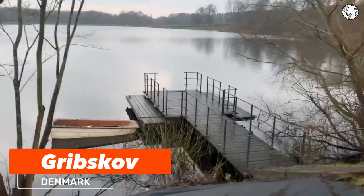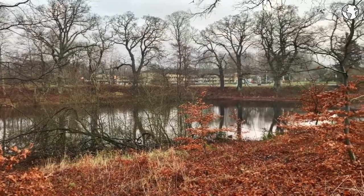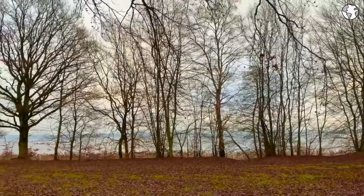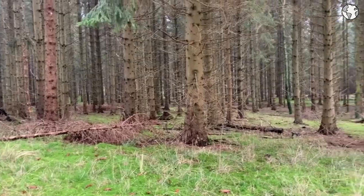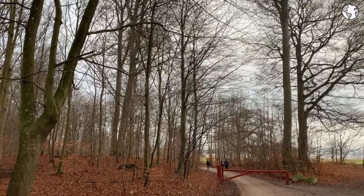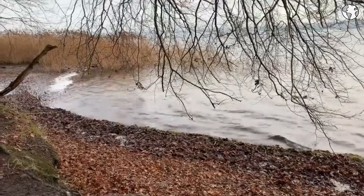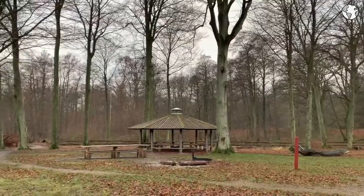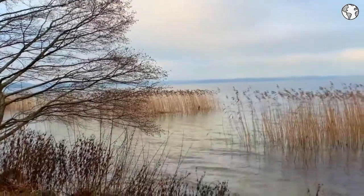Number 2: Grib Forest is of historical significance, having been used for hunting and forestry for centuries. It is home to several historic buildings, including the Royal Hunting Lodge Eremitage and the ruins of a medieval castle, Hillerød Slot. Visitors can enjoy a wide range of outdoor activities such as hiking, biking, horseback riding, and fishing. There are also several lakes and rivers within the forest that offer opportunities for swimming and canoeing. The forest is particularly beautiful during the autumn months when the leaves turn vibrant shades of yellow, orange, and red. For budget-friendly options, visitors can bring their own food and drinks for a picnic in one of the forest's many designated picnic areas, and there are several free hiking and biking trails as well as affordable camping options.